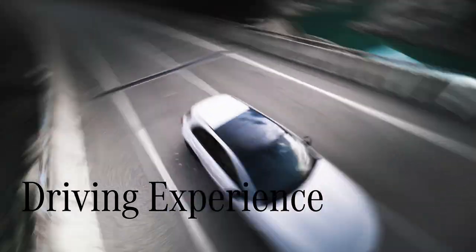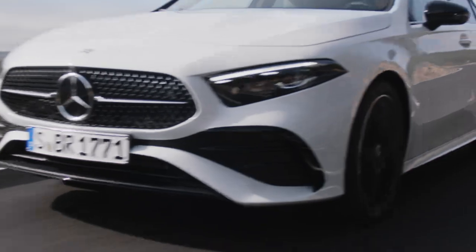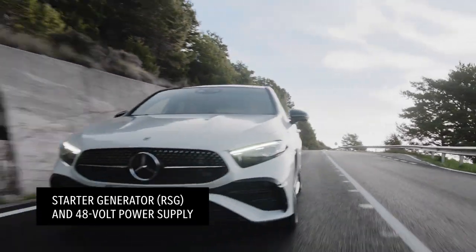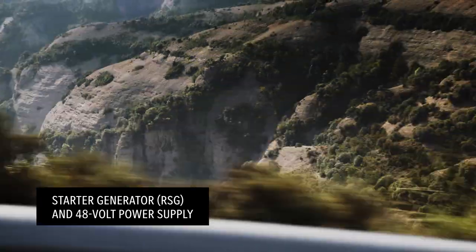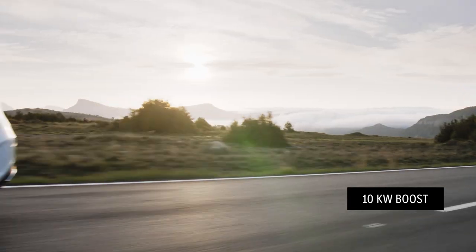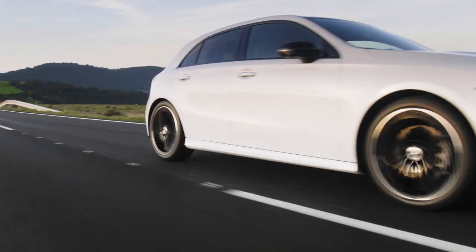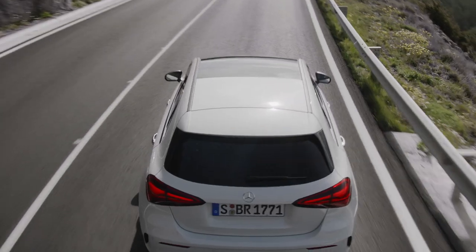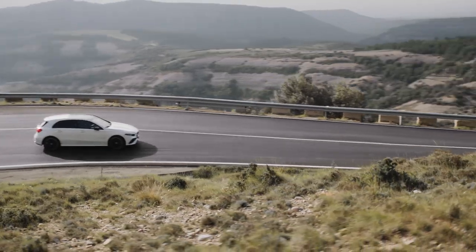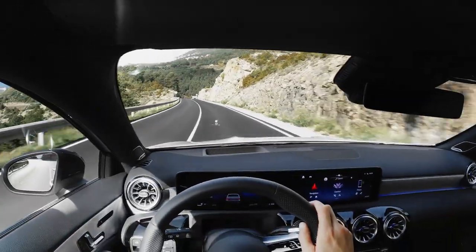The new A-Class is available with three gasoline and one diesel engine, with a hybrid option as well. All gasoline engines now have a starter generator (RSG) and 48V power supply. Depending on the situation, the RSG provides an additional boost of 10 kW for a short time. The RSG also acts as a mild hybrid, providing a temporary power boost as well as hybrid functions such as sailing and recuperation. The advantages of 48V? More power and more efficiency.